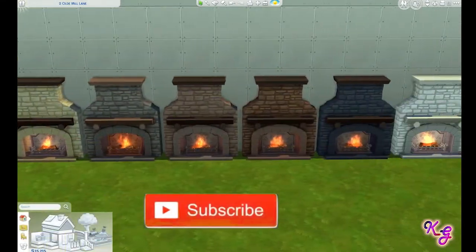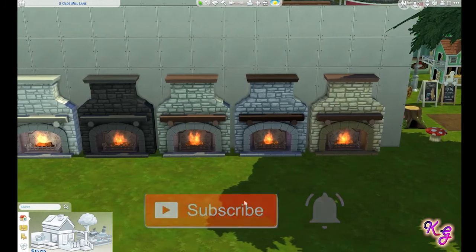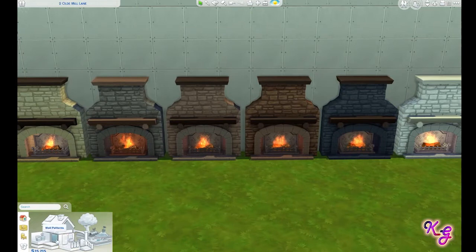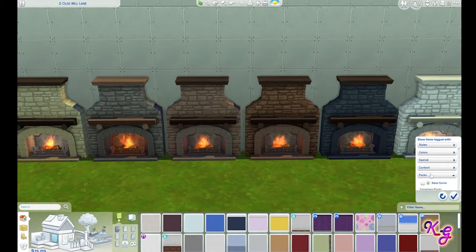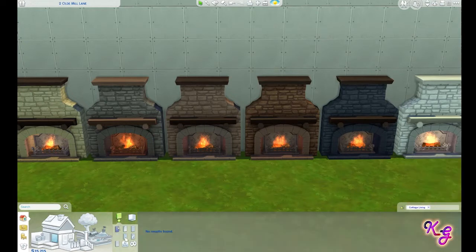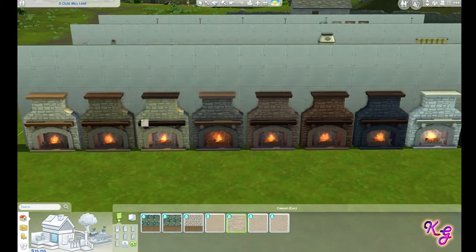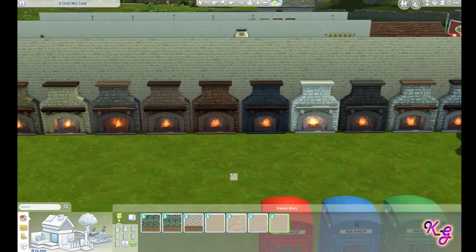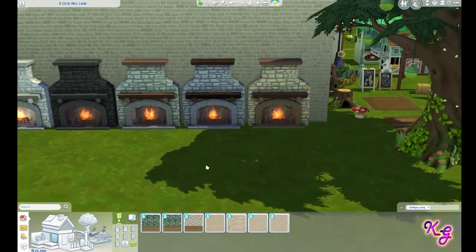So new fireplace — I put out all of the colors so that you can see. We get two new fireplaces and I love them both. I really like this fireplace; it's beautiful. There are some nice brick options in the build section and I show those more later on, but just to give an idea, it looks really cool.